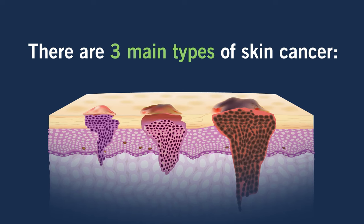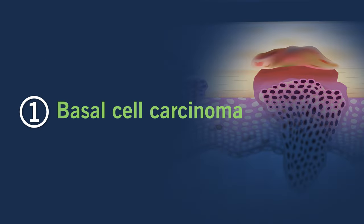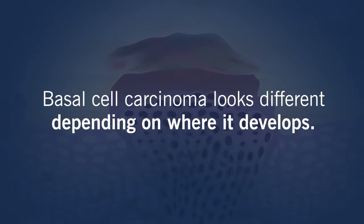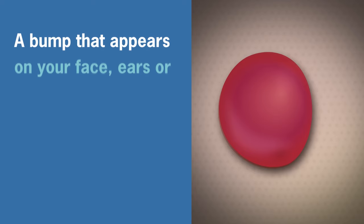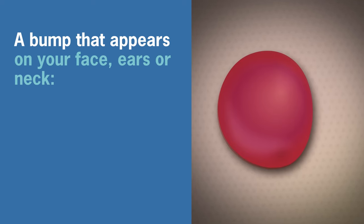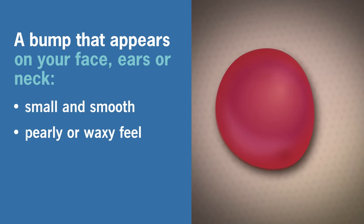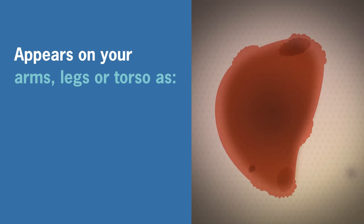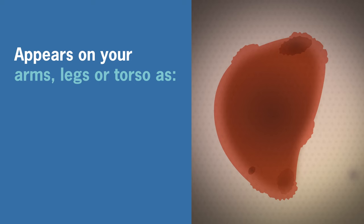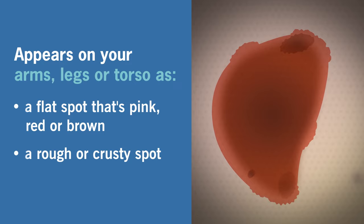There are three main types of skin cancer. One: basal cell carcinoma. Basal cell carcinoma looks different depending on where it develops. On your face, ears, or neck, you'll have a small, smooth bump with a pearly or waxy feel. It can also bleed on its own. On your arms, legs, or torso, this cancer looks like a flat spot that's pink, red, or brown. Sometimes it can be rough or crusty.